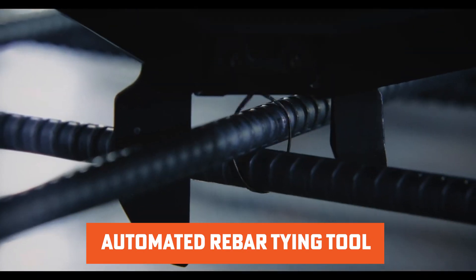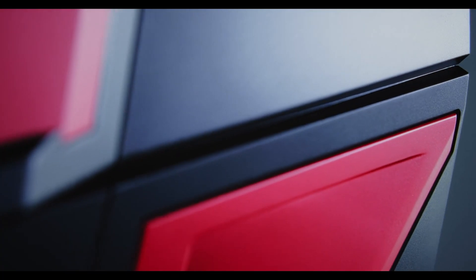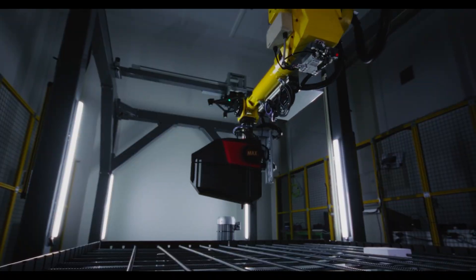Max also introduced an automated rebar tying tool that works seamlessly with various devices, including robotic arms. This tool uses Max's cutting-edge Twin Tier technology and integrates advanced automation features — it detects the rebar tying target area, adjusts its position, and ties rebar accurately without any manual intervention.